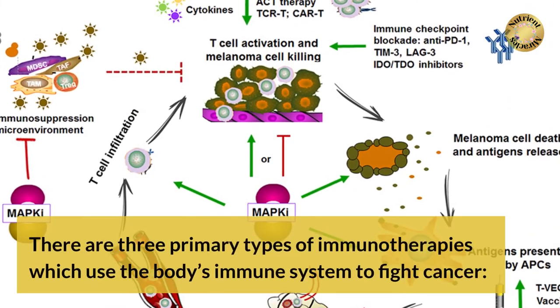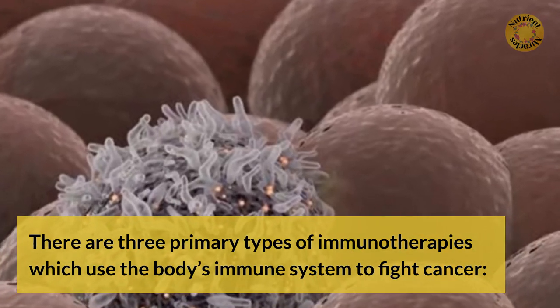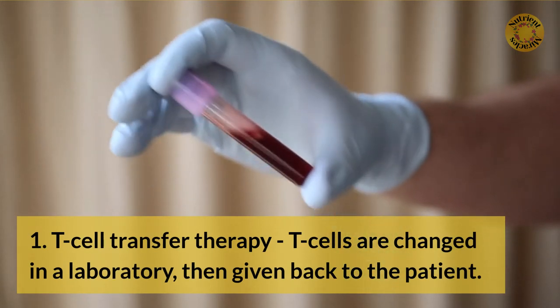There are three primary types of immunotherapies which use the body's immune system to fight cancer. 1. T-cell transfer therapy — T-cells are changed in a laboratory, then given back to the patient.